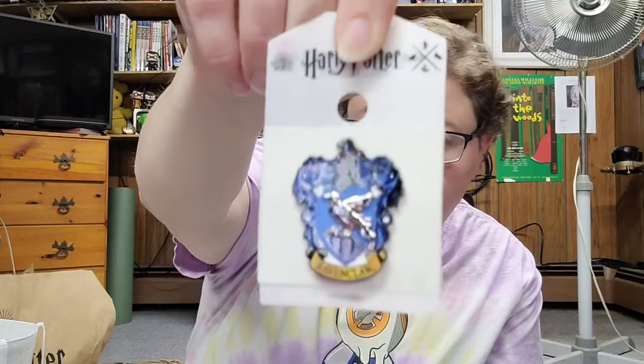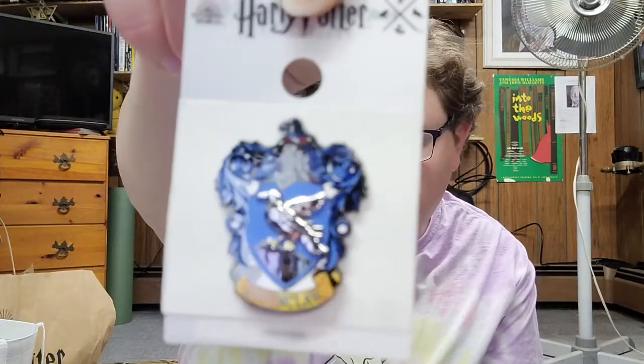I will drink this at a later date and of course I'm gonna keep the bottle. Now what else — I bought a Ravenclaw enamel pin. I'm starting to collect pins. There it is right there — isn't it beautiful?